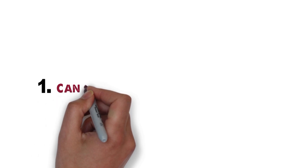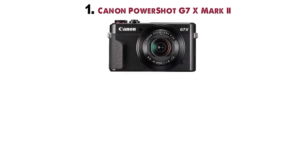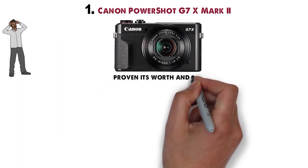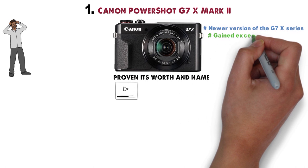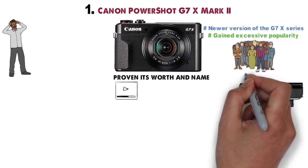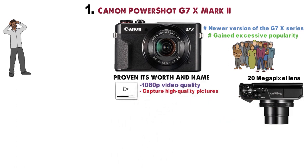Starting off at number 1 we have the Canon PowerShot G7X Mark II. Canon seldom fails to satisfy its customers' demands and has proven its worth once again in the field of vlogging. The G7X Mark II is a newer version of the G7X series and has gained excessive popularity in the vloggers community. It has a 20-megapixel lens with 1080p video quality, which is enough to capture high-quality pictures and make alluring videos too.